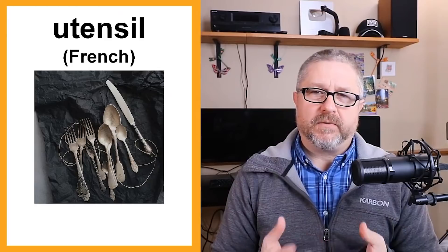Utensil is from the French. When you talk about forks and spoons, some people call it cutlery and some people call them utensils. We say utensils in Canada — we have a utensil drawer in our kitchen with forks, knives, and spoons.